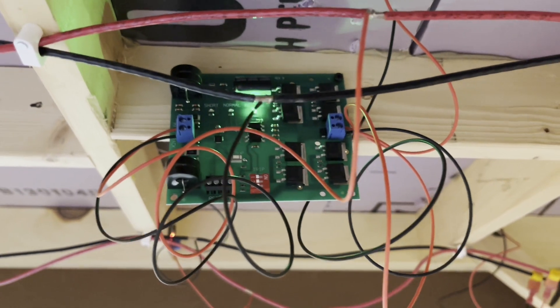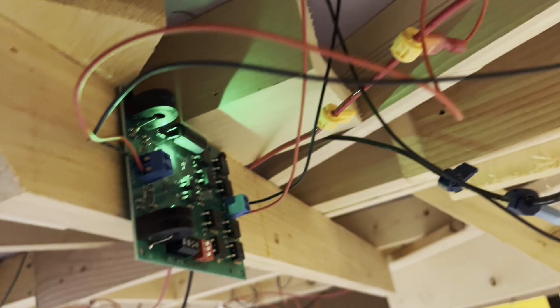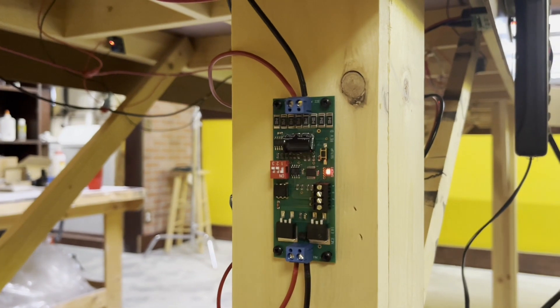Thanks guys. There's one auto reverser below this area, a second auto reverser is below the loop here, as well as this circuit breaker.